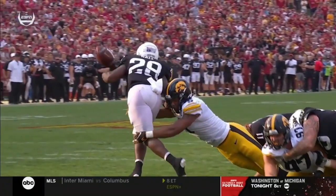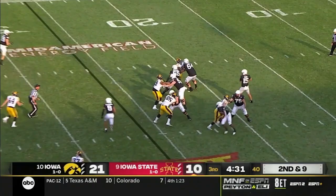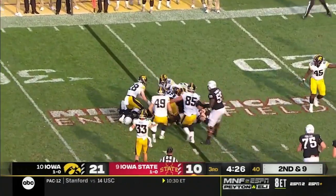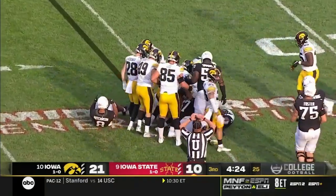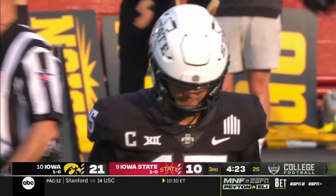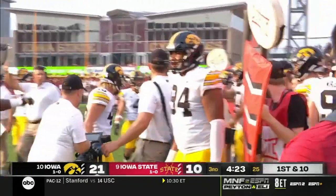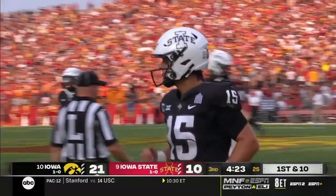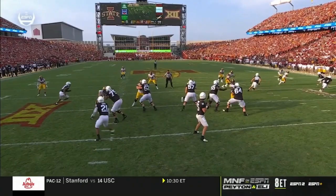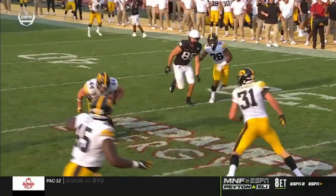Second turnover for Iowa State. The last one led to a touchdown, which was critical. And it goes right through the hands of the receiver — Seth Benson has another turnover, third of the day for the Cyclones. They're going to make you beat them, they're going to force you into mistakes. Can you be patient? Can you be methodical and work your way down the field? This time it just goes right through the hands of Hutchinson. They're sitting back, keeping the ball in front of them. How about the reaction time by Seth Benson?